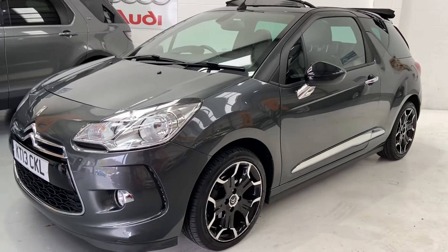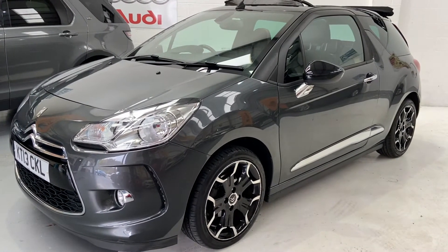Any more questions on this beautiful car, then please give us a call. And don't forget to check out our reviews on AutoTrader.